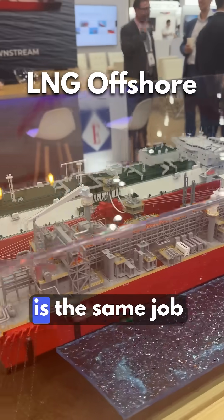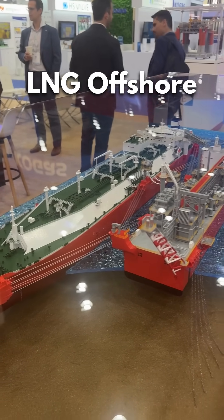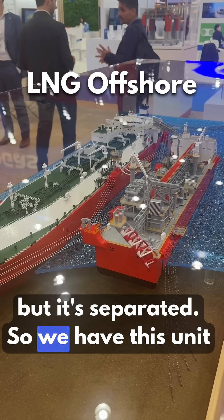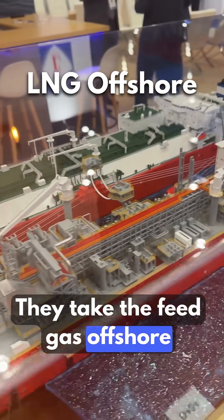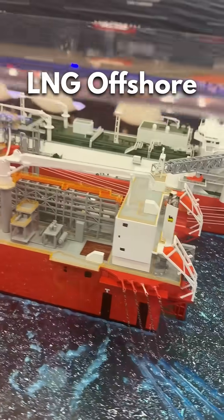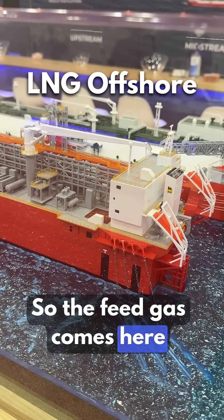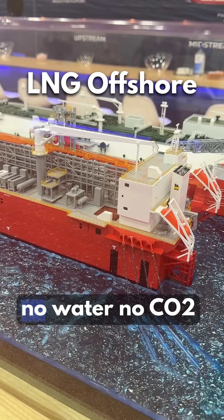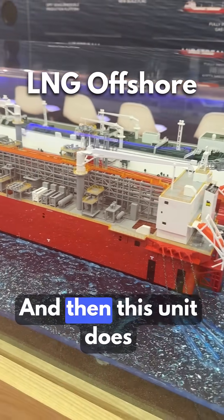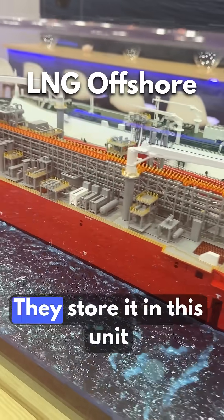These two units do the same job as a floating liquefied natural gas unit but separated. This unit is the processing unit — they take the feed gas offshore and do the liquefaction. The feed gas comes from shore already processed: no mercury, no water, no CO2. This unit does only the liquefaction.